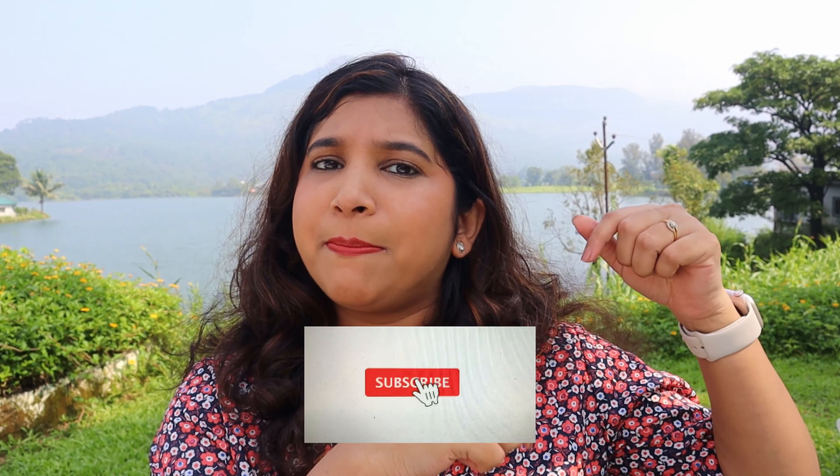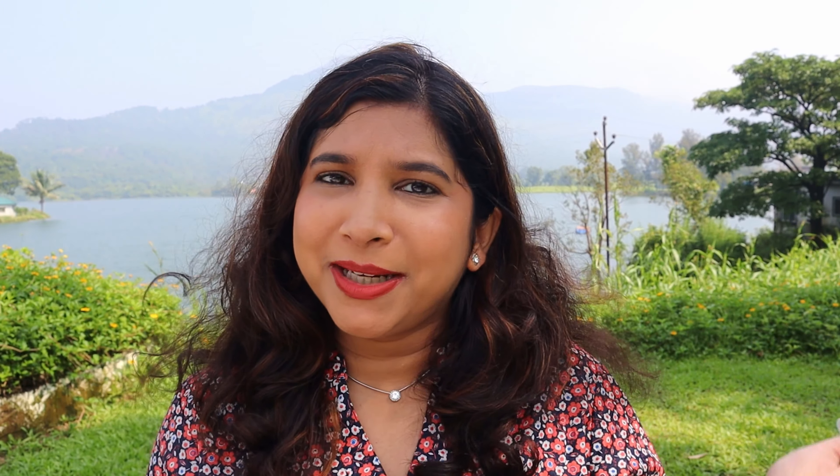If you have enjoyed this video and found it helpful, please do not forget to give it a like. If you have not yet subscribed to my channel, please click the red subscribe button below and the bell icon next to it. Until we meet again next time, stay tuned. Bye!